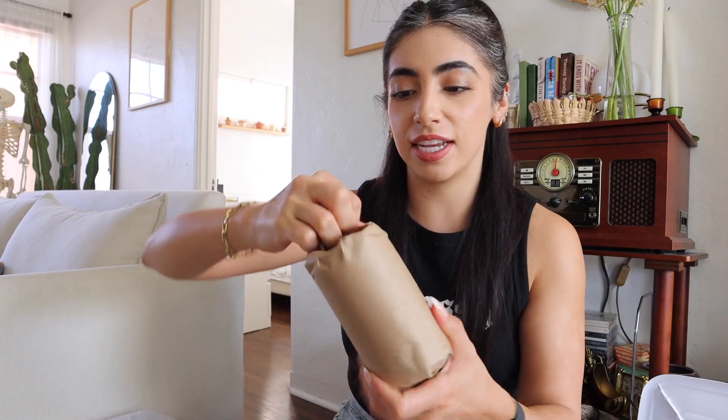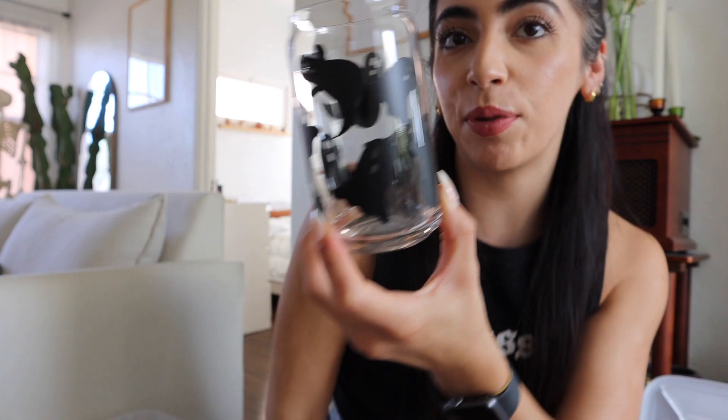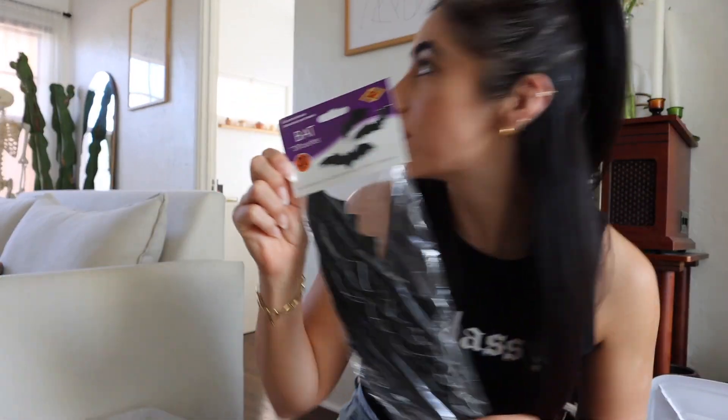Look at this cup — it has little ghosts on it! It's going to be perfect for my little iced coffees, or literally any drink. I didn't use these last time. We have some bats! We could put bats back here. We're just going to decorate the living room, by the way.